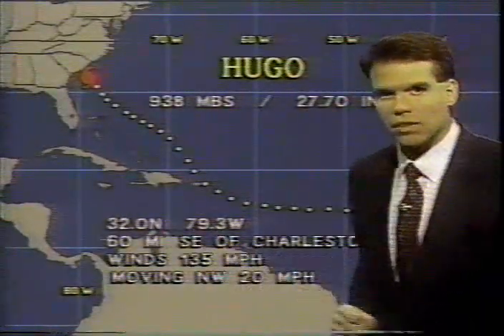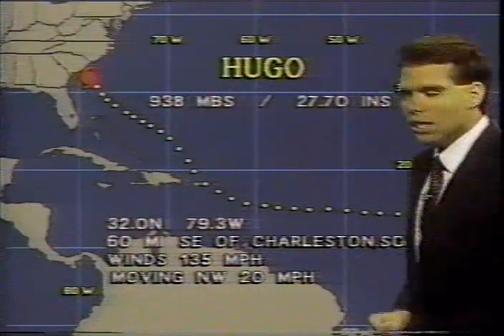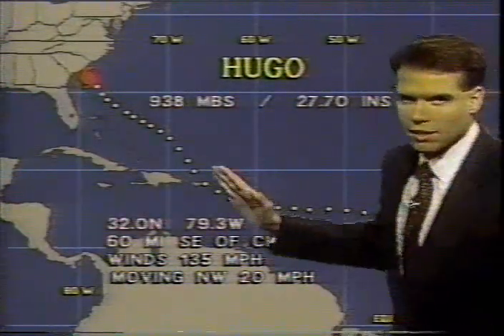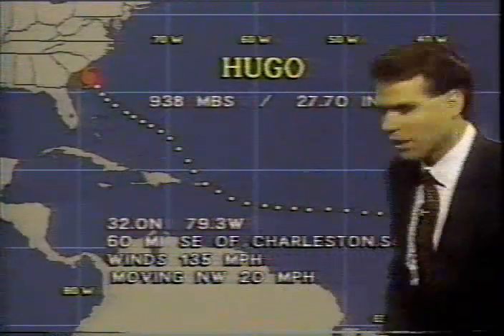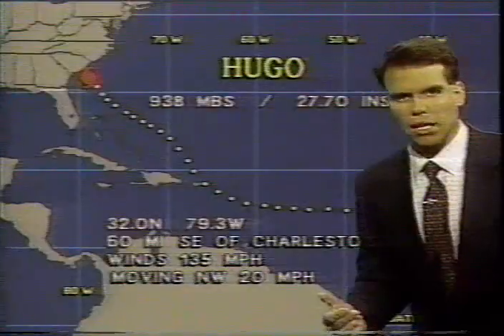Take a look at these coordinates: 32 degrees north, 79.3 degrees west, if you are plotting this on a hurricane tracking chart. Hugo is very close to Charleston, South Carolina, and kind of beelining right now for the South Carolina coast as it continues to move to the northwest at 20 miles an hour.